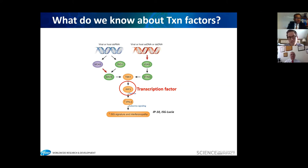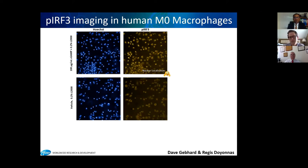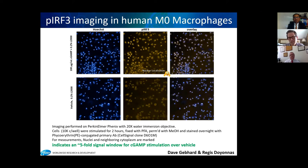We acknowledged that IRF3 is a transcription factor, and upon phosphorylation by TBK1 it should translocate from the cytosol into the nucleus. We asked: can we see this with an automated high-content imager? Representative images of cells stained with DAPI show beautiful nuclear localization of phospho-IRF3 in cGAMP-stimulated cells, nicely overlaying with the nucleus. This told us we could use an imaging assay in place of the HTRF experiments, cutting the cell reagent requirement by tenfold through a standard high-content imaging procedure, providing a signal window of about five-fold over vehicle.